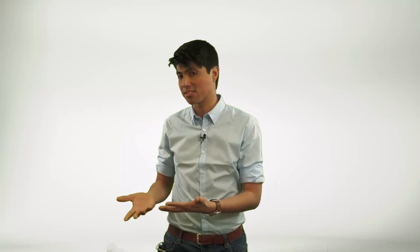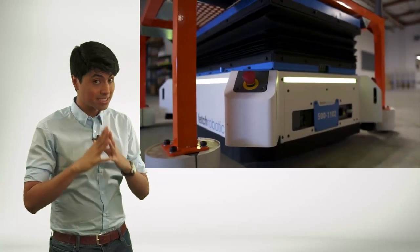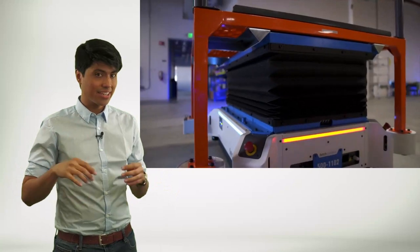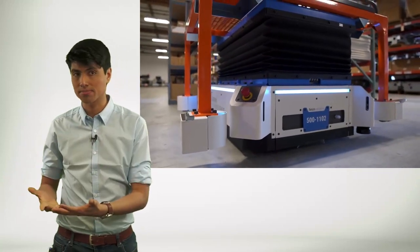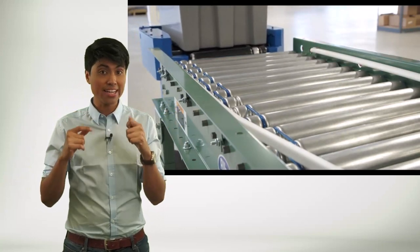Fetch Robotics is a California-based startup developing autonomous mobile robots explicitly designed for use in warehouses and fulfillment centers. These robots can autonomously navigate complex environments, transport items, and perform tasks such as picking, packing, and sorting. The company's newest model can directly transfer items between conveyor belts and the robot, streamlining the picking process. Fetch Robotics also has a cloud-based software platform called FetchCore, which enables on-demand automation, allowing warehouse managers to deploy and reconfigure robots quickly as needed. This flexibility makes it easier for businesses to adapt to changing demands and scale their operations more efficiently.